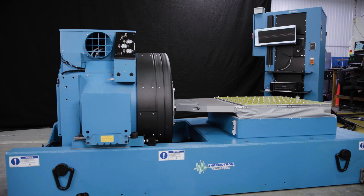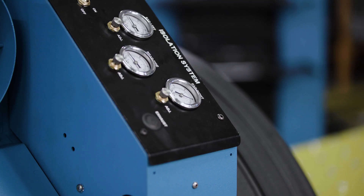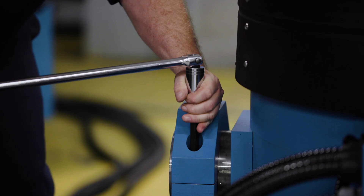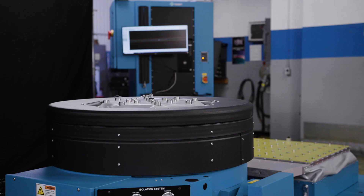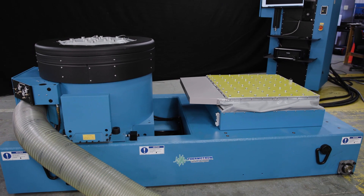A pioneer since 1962, Thermotron has been building the most recognizable environmental test equipment in the industry. Every shaker sold is handcrafted in West Michigan. From automotive and defense to electronics and aerospace industries, Thermotron has helped companies small and large create more reliable products.